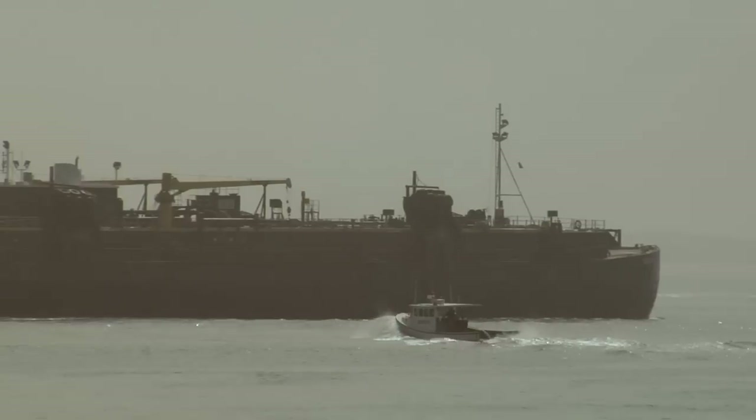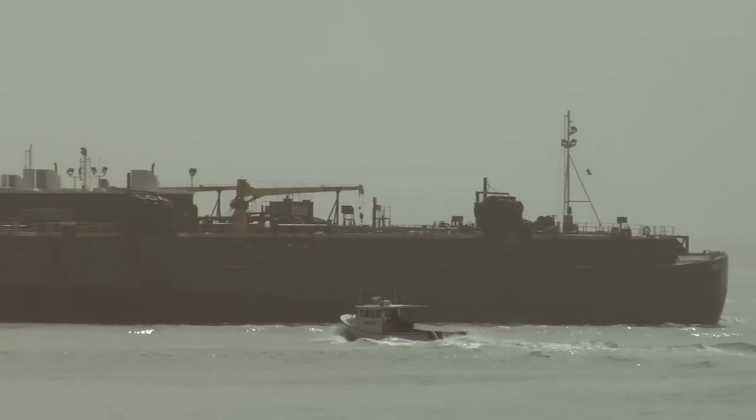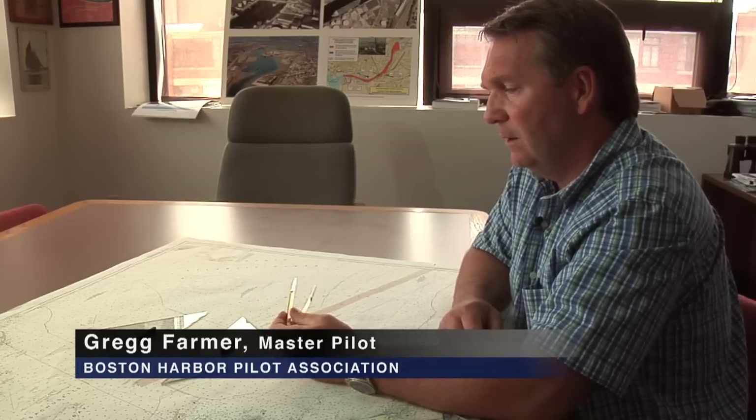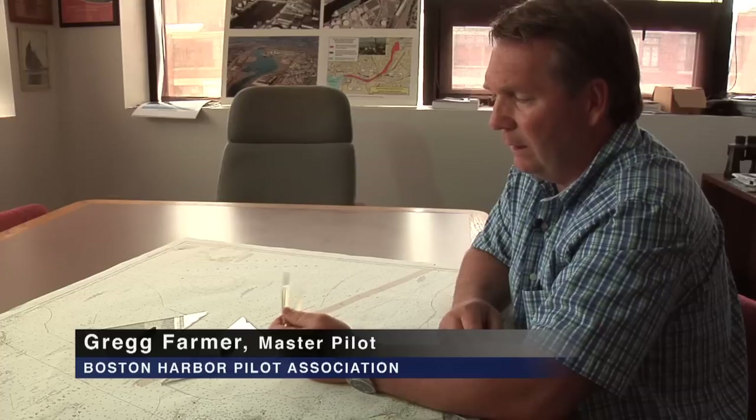Wiley's solution sounded good for the whales, but what about the shippers? Our initial response to the proposed shift in the traffic lanes was guarded, and then we had some concerns for navigational safety.